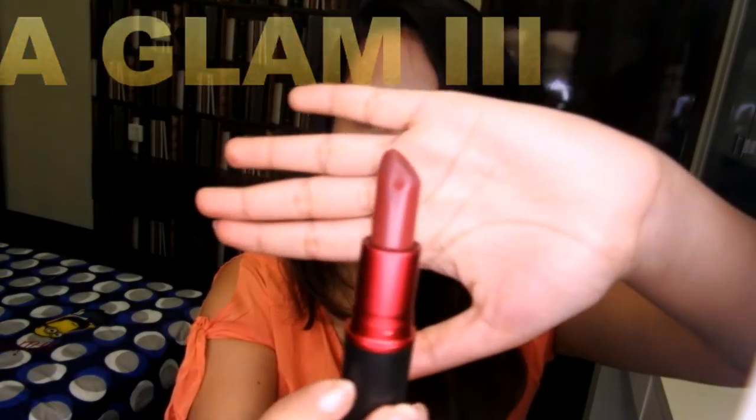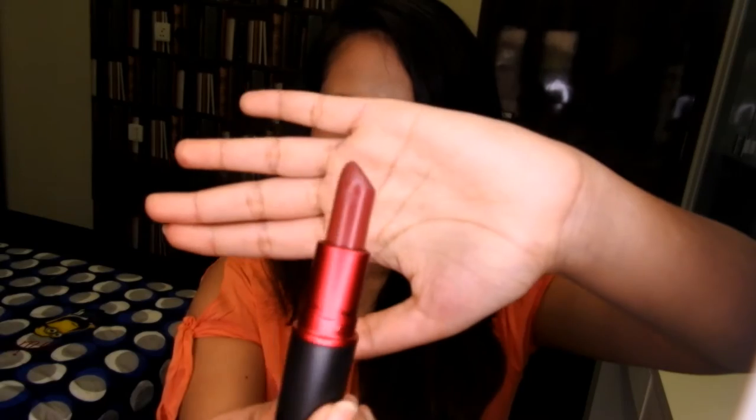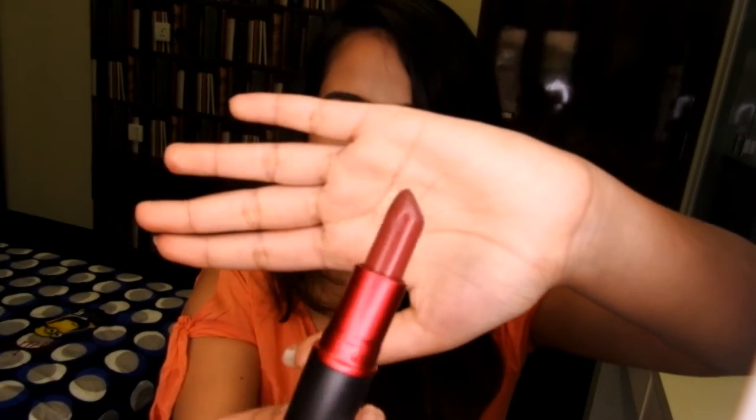The next color I'll be talking about is Viva Glam 3. This is seriously a very hardcore brown color and it has a bit of plum undertones in it. I really think this is a very stark brown color. Somehow I think I got it on a whim and it just doesn't look that good on me — I don't think I can carry this off and I don't see myself wearing this much in the future.